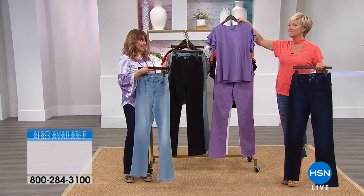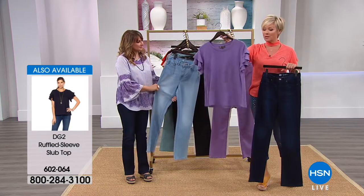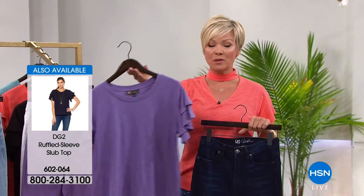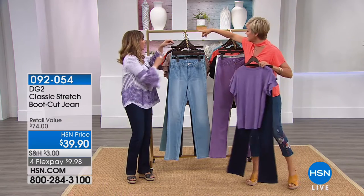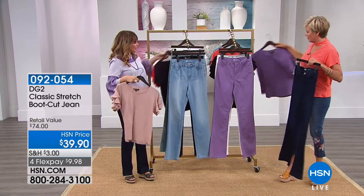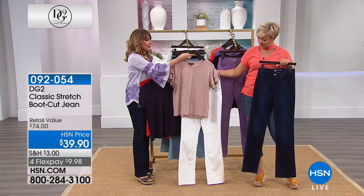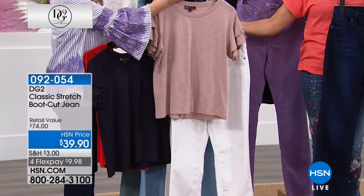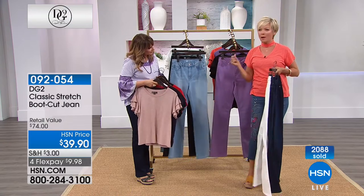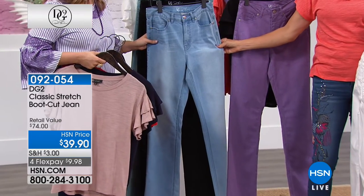The boot cut from DG2 changed my life and I know that might sound crazy but it's true — it gave me my groove back. It let me get back into jeans, which I hadn't worn in ages, and I never have to lie down on the bed to zip up. These work with me. That's why over nine million pairs of DG2 jeans have been spoken for at HSN — not over 24 years, but about a decade. Ten years to sell nine million and counting. There's a reason we call her the queen of jeans.